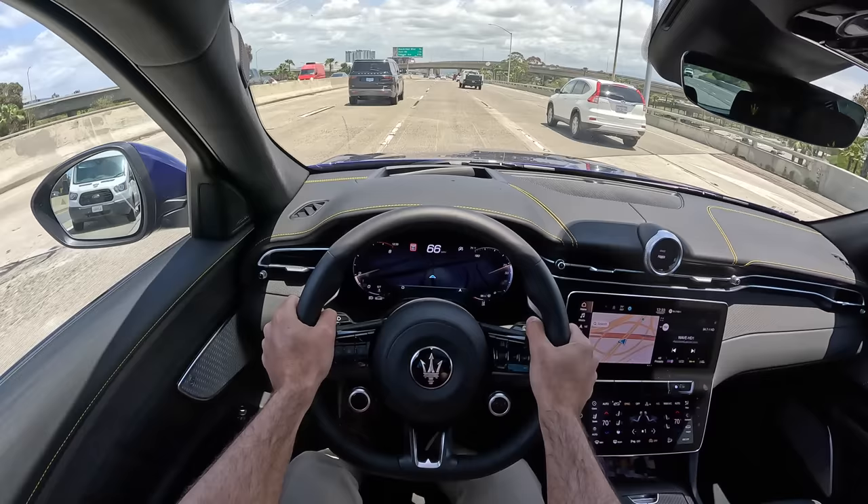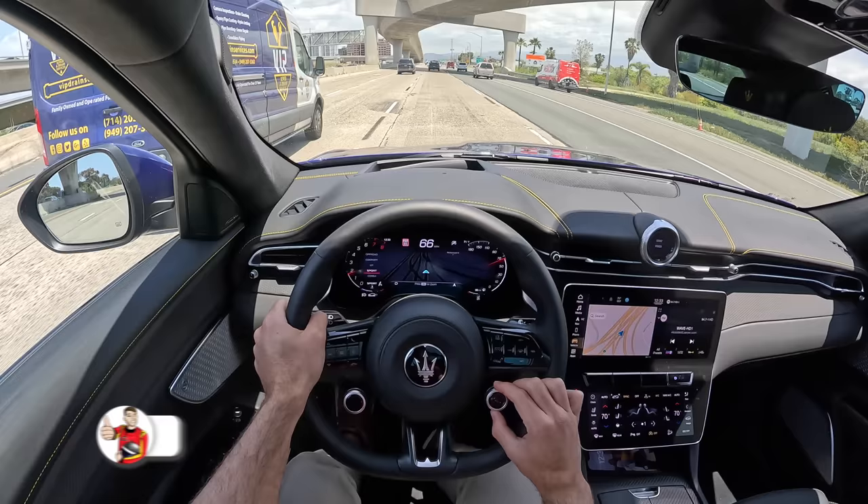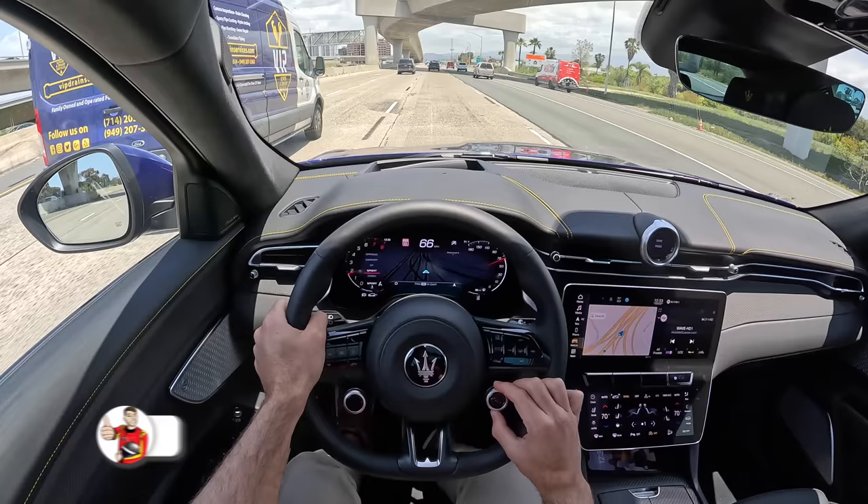If you've got the extra money and you appreciate all of the Italian design flair and the great technology, there's nothing wrong at all with the Grecale Trofeo. Very impressed with this vehicle — much more so than I expected going in. Which would you guys choose? Would you go Maserati, Porsche, BMW, or Alfa Romeo? Let me know in the comments, and I hope you've enjoyed this POV drive review. If you did, please like, comment, share, subscribe to the channel, and hit that bell to get notified.